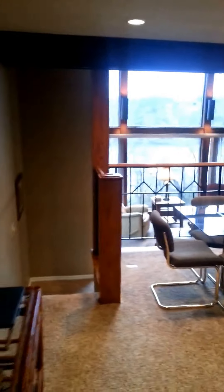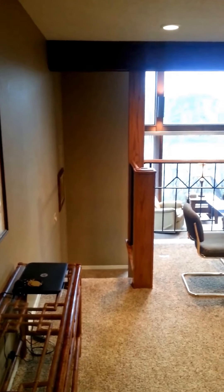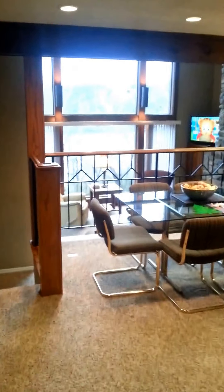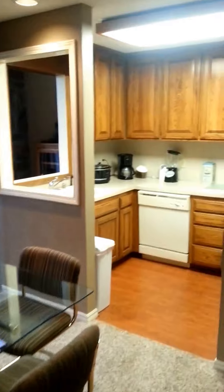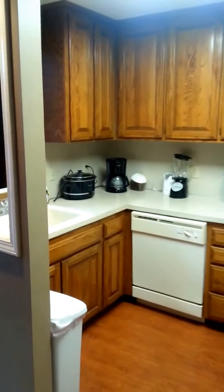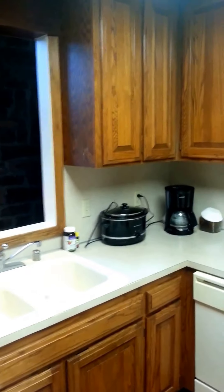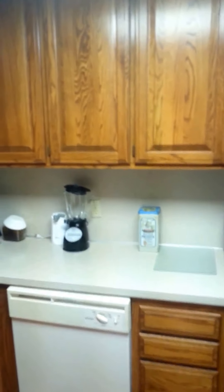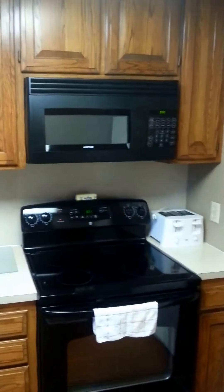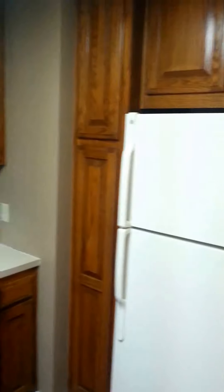So when we come in, it's like a multi-level unit. First walk in, there is a dining room area that goes into the kitchen. The kitchen comes with everything that you need — coffee pot, mixer, dishwasher, range, microwave, and refrigerator. And there's lots of cabinets.